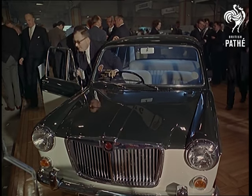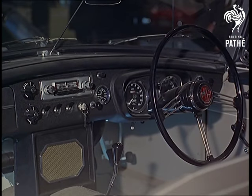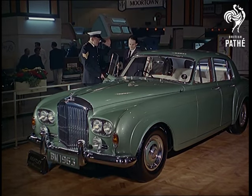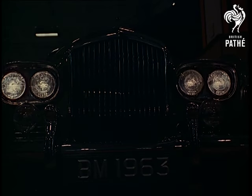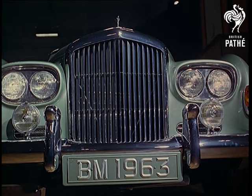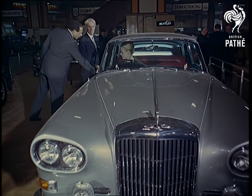The MG 1100 — a winner in its class if ever there was one. As for the Continental Bentley, where is the motorist with £9,000 to spare who could possibly resist it? Edmundo Ross, who knows a quality car when he sees one, was full of admiration.